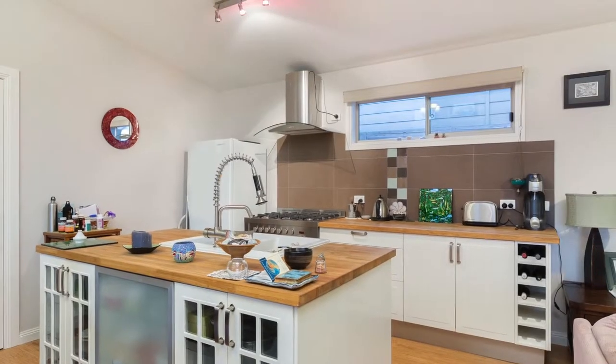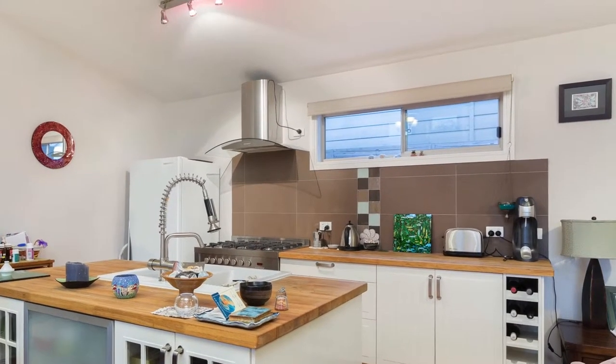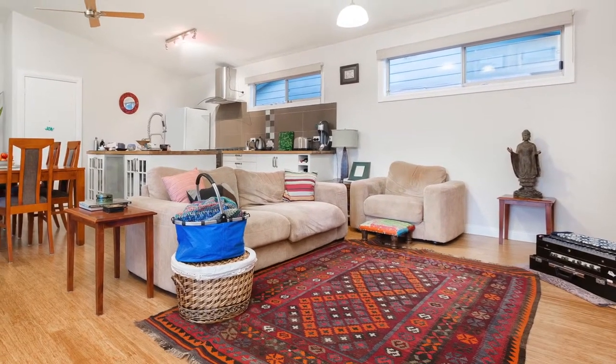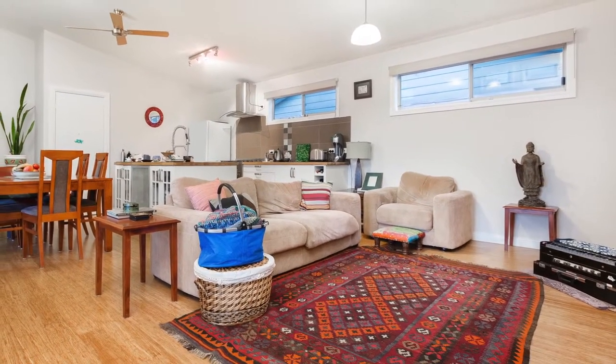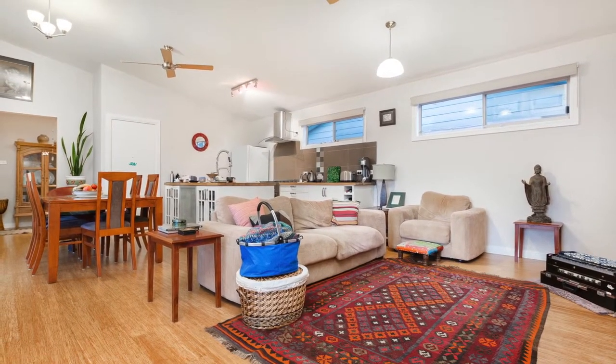This designer kitchen is decked out in quality stainless steel appliances, island bench and plenty of storage space. The adjoining spacious lounge and dining area is perfect for entertaining friends and family during the colder months, while the large veranda is just the thing for when the warmer weather rolls around.